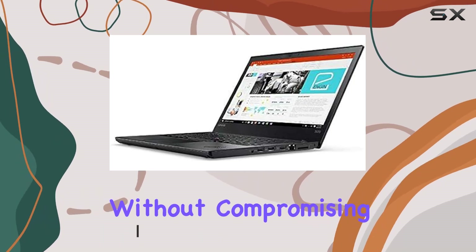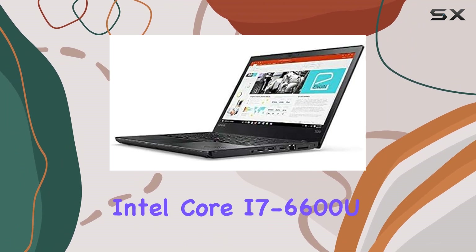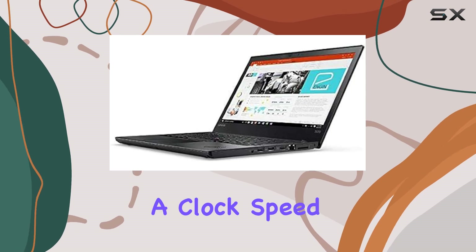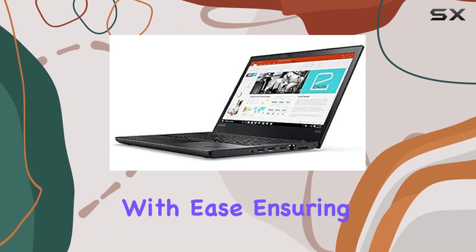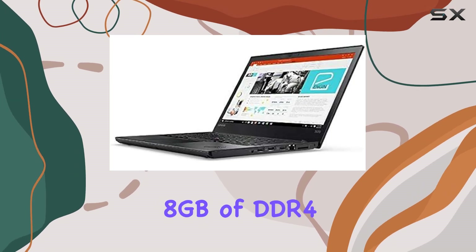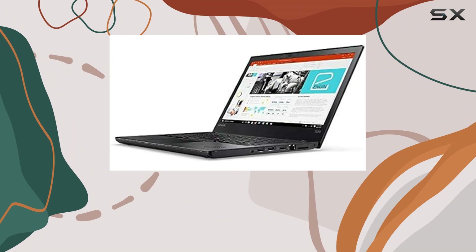Let's start with the heart of this beast: the 7th generation Intel Core i7-6600U processor, boasting a clock speed ranging from 2.6 GHz to 3.4 GHz. It handles multitasking with ease, ensuring smooth performance even when running demanding applications. Coupled with 8 gigabytes of DDR4 RAM, this laptop delivers snappy responsiveness.